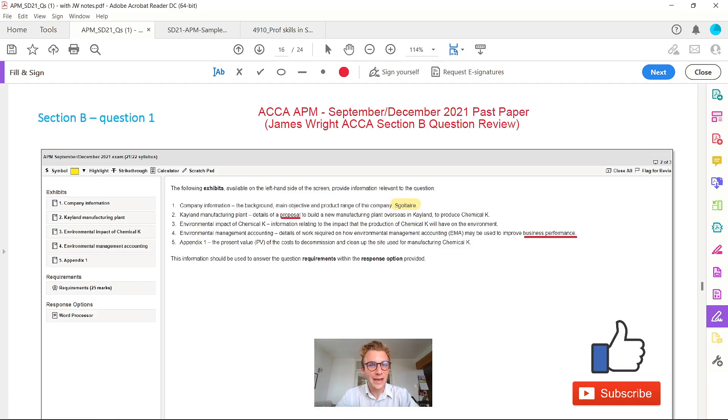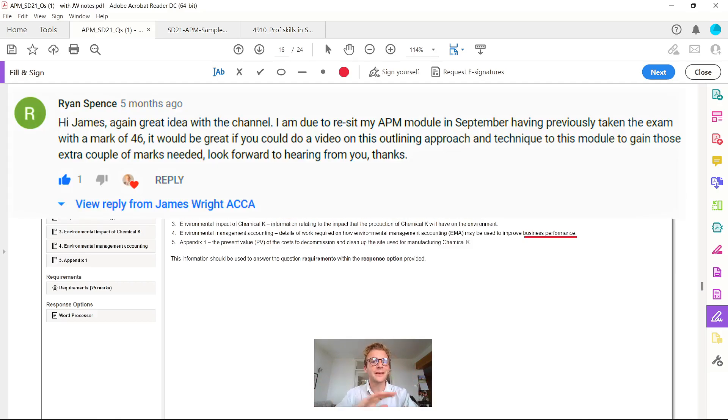If you've got the APM exam, that is one tricky test coming up. I always dedicate all my videos to my lovely subscribers, and today is no different. Ryan, thank you very much for your comment. I also want to give a shout out to JP, whose test I've just actually marked on this question — so JP, you're helping yourself and other APM students around the world with this recording.